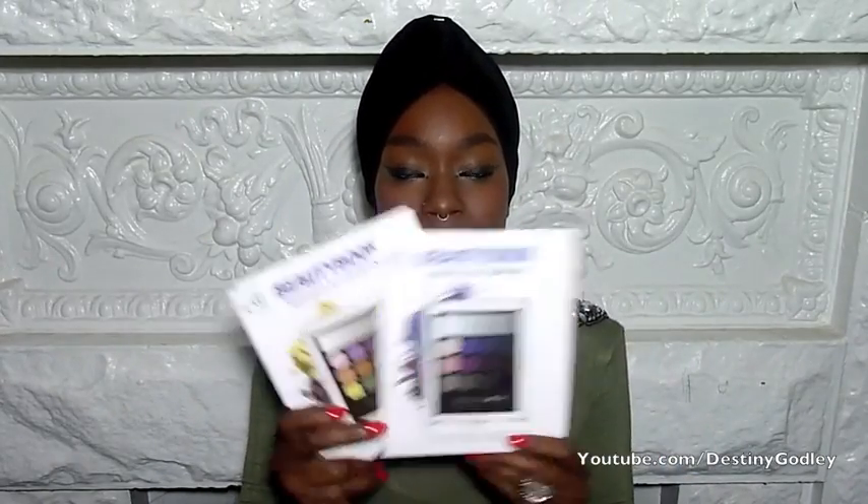I had one of those days where I just put everything in reach on my face. So with that said, let's jump in. First, I want to start with two purchases I made at Target — the ELF Beauty Books.